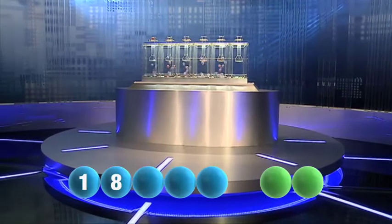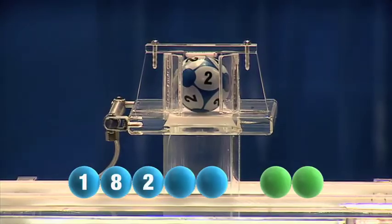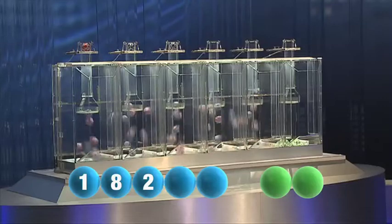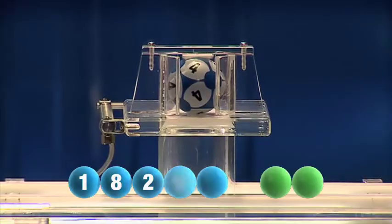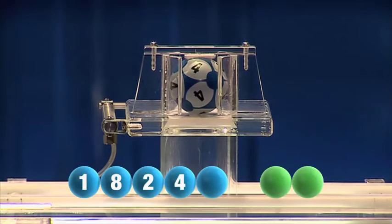Followed now by the winning number 2. The 4th number to be drawn is 4.